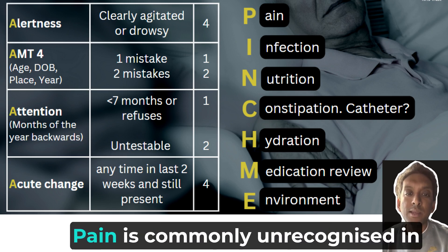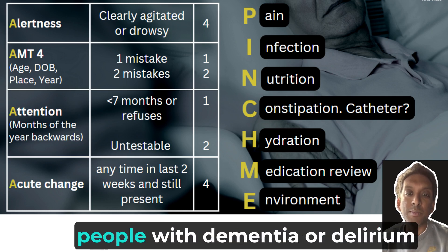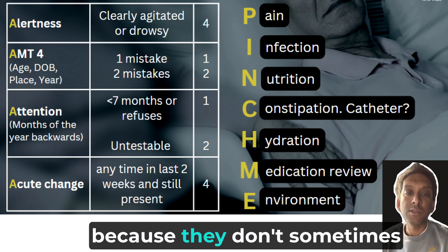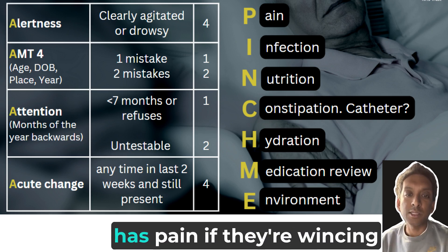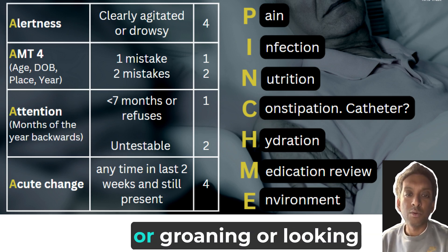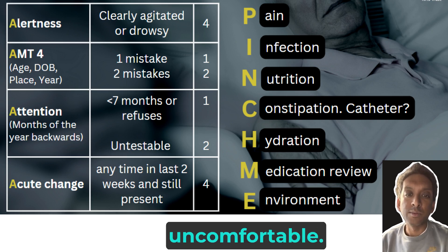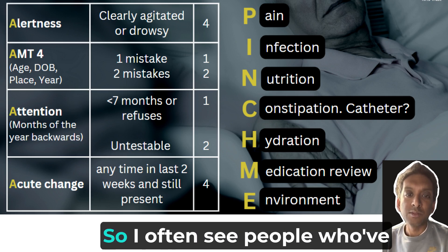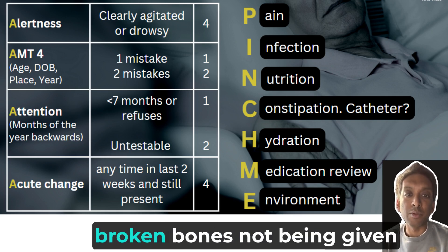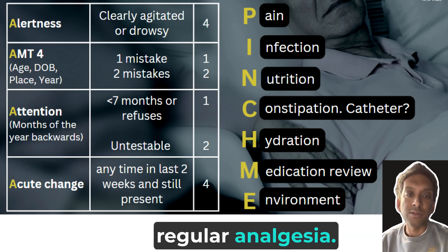P stands for pain. Pain is commonly unrecognised in people with dementia or delirium because they don't sometimes tell us that they have pain. You might recognise that someone has pain if they're wincing or groaning or looking uncomfortable. It's particularly useful to think about pain when people have come in with a condition that's painful — for example, broken bones not being given regular analgesia.